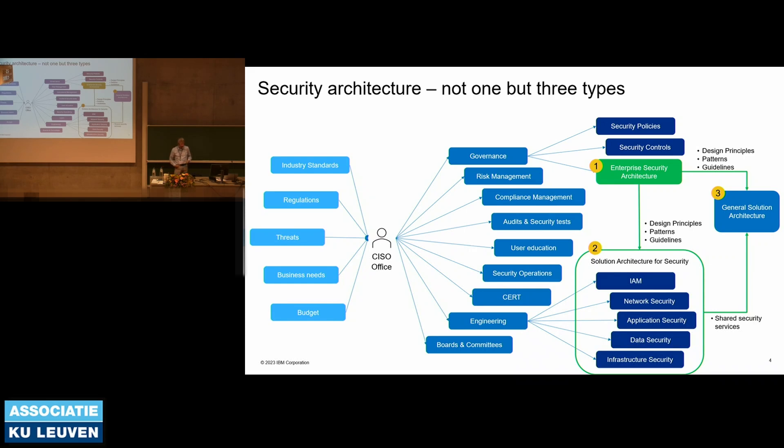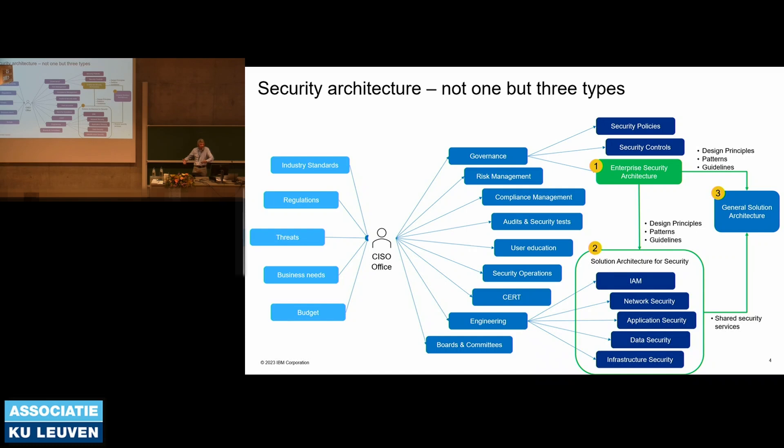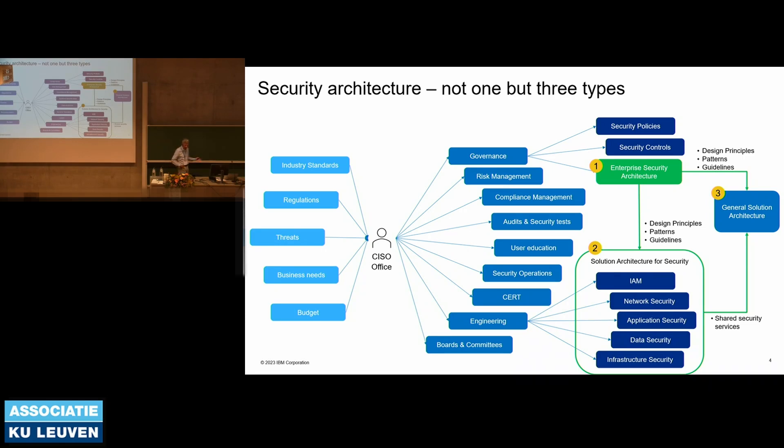The engineering team are the people who also do security architecture, but they implement security solutions. Some people think that is security architecture — having an identity management solution, a PKI or key management solution, a security monitoring solution. Well, that's solution architecture for security. You've got identity management, network security, application security, data protection, infrastructure, firewalls. I still work in organizations that think with firewalls everything is solved — that a firewall means you're safe. That's just one layer in your security approach, as we all know.